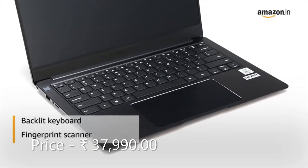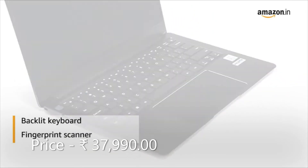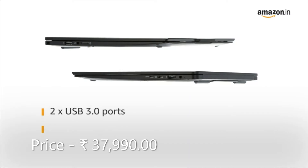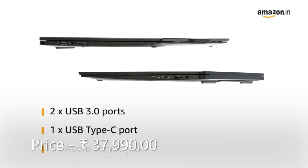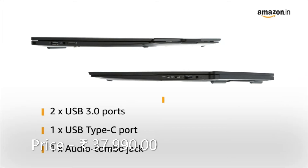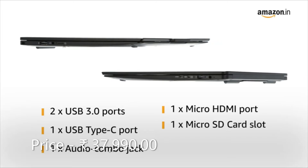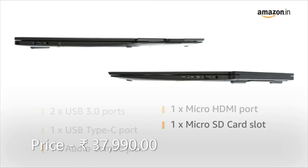The laptop has a fingerprint scanner for safe and secured login. It has two USB 3.0 ports, one USB Type-C port, one audio combo jack, one micro HDMI port, and one micro SD card slot for easy connectivity.